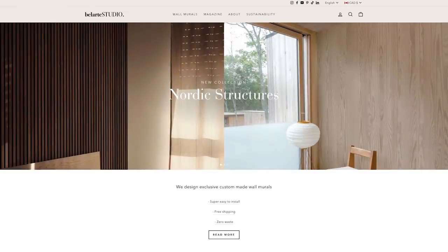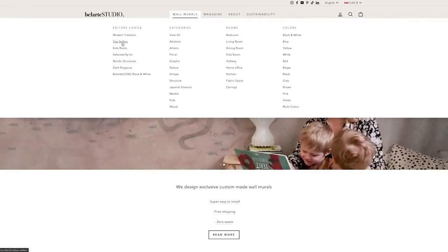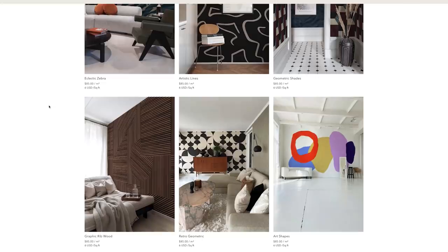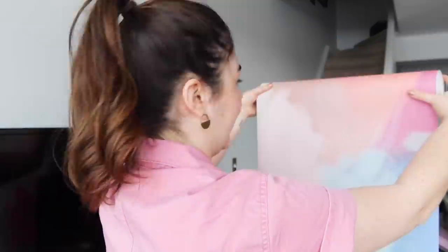I'm going to unbox this wallpaper — I'm so excited about this. I actually have a panel of this hanging in the studio because I love it so much. It's from Bellart Studios, which is a Swedish wallpaper company. They don't sell peel and stick — they only sell the pasted kind. Their patterns are just unlike any other wallpaper company I've worked with. If you're looking for something really bold and colorful, they're the place to go.